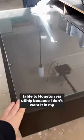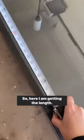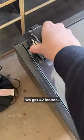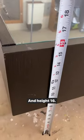Hello! Come with me on this journey as I ship this coffee table to Houston via YouShip because I don't want it in my house anymore. Here I am getting the length — 47 inches, width 23, and height 16.